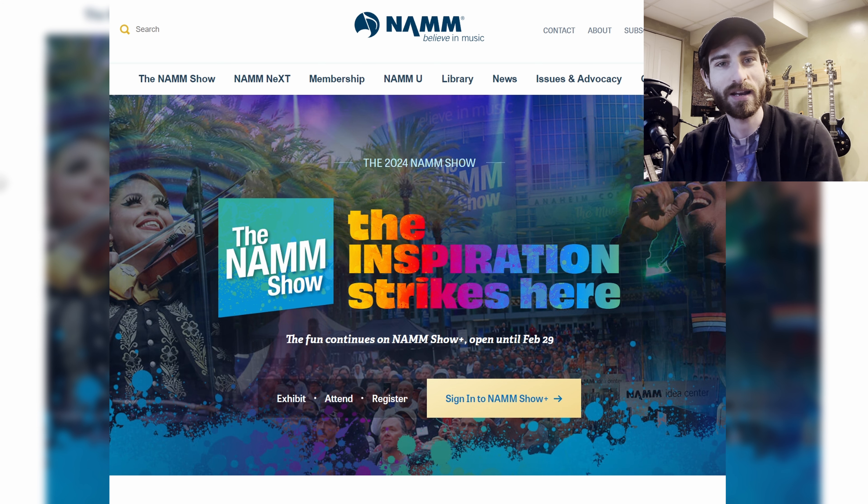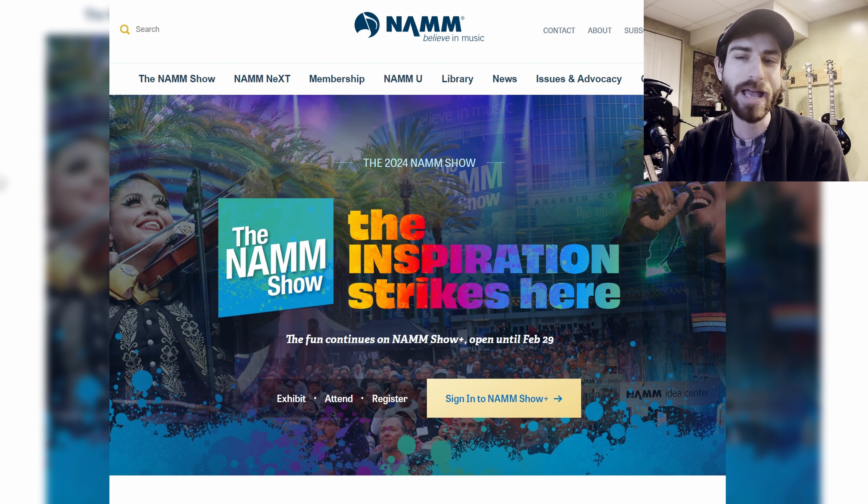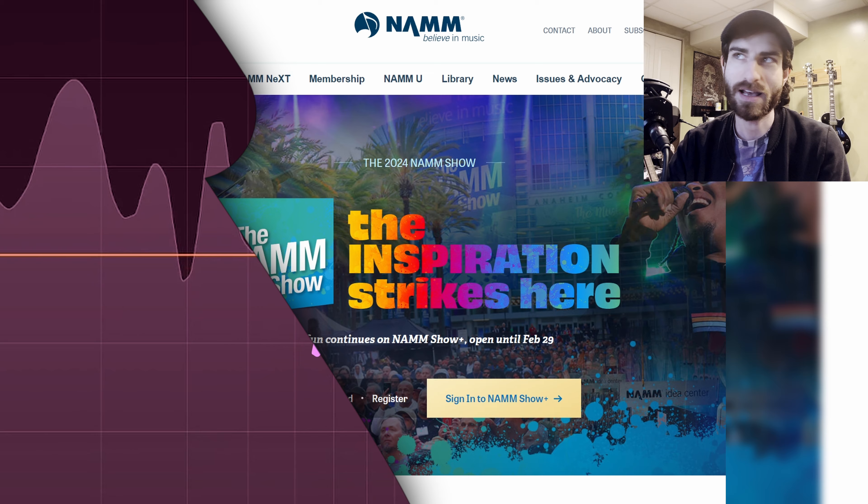So this year's NAMM just happened over the weekend, and there was a bunch of announcements. Maybe not the best year for NAMM — I was kind of expecting a little more. But let's go through the things that did get announced.